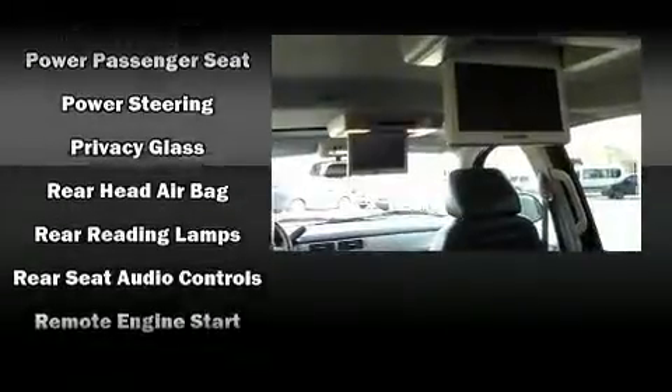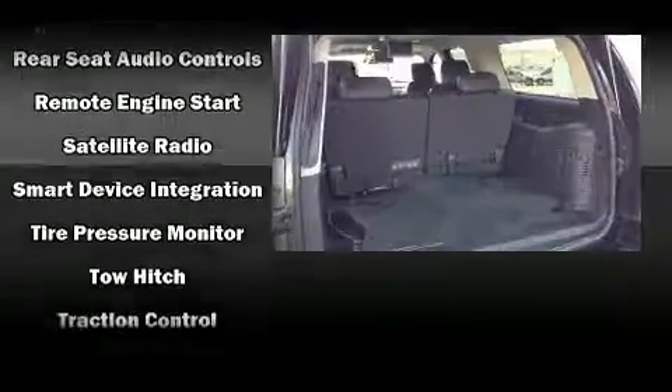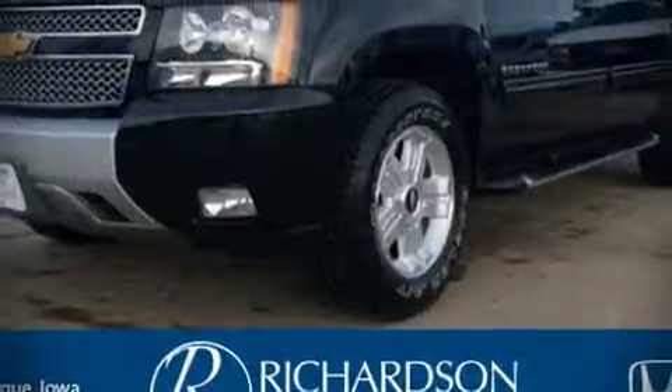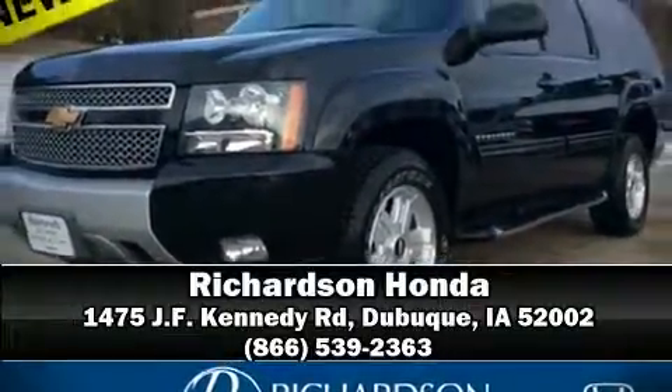These nine speakers provide excellent sound throughout the cabin. Take assurance in side curtain airbags, providing head protection in the event of a severe collision. Stop by our dealership or give us a call for more information.